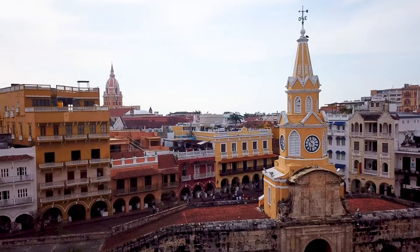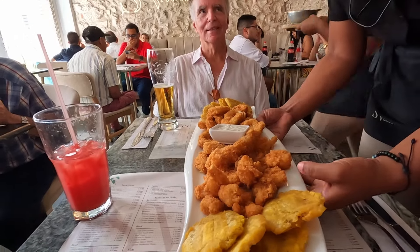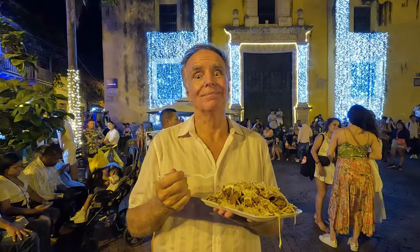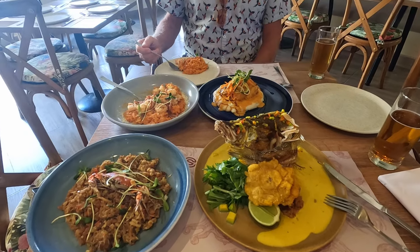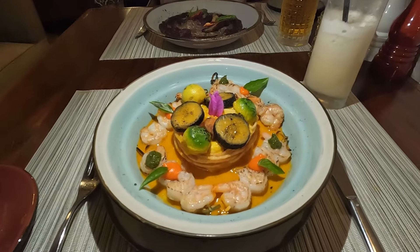Hey, it's Tom and Mike from Take Time to Travel. During our three months in Cartagena, Colombia, we tried lots of amazing restaurants, as well as some delicious street food, beautiful rooftops, and lively bars. Today, we're going to take you on a Cartagena food tour to show you some of the best options the city has to offer.